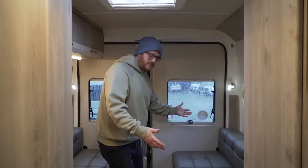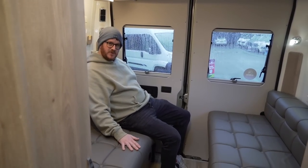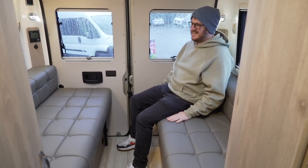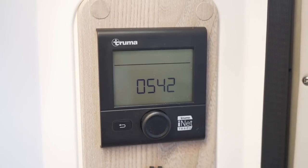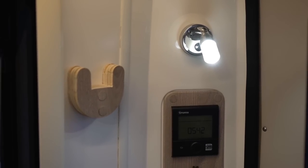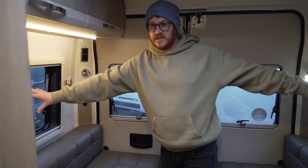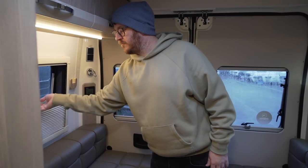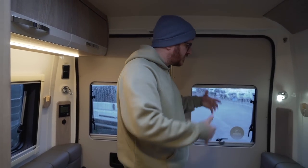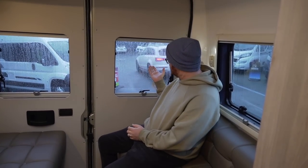Moving right to the back of the van we end up in the rear lounge — you've got two sofas opposite each other with the same leather upholstery. You've got the heating controls on this side, plus more light switches. On both sides you've got a little touch-sensitive reading light with a small night light setting and a brighter reading light. Windows all round — they're all opening windows and they've all got the same blackout blinds and fly screens. So if you're sat reversed up next to a coastal area or any nice scenery, you can sit here in the evening and look out at beautiful British weather.